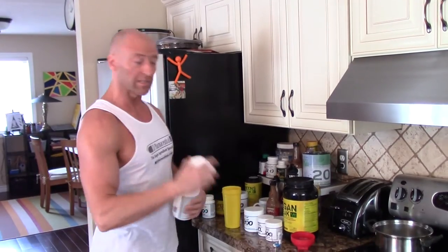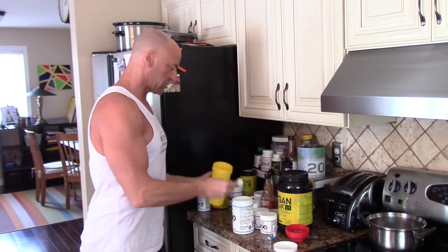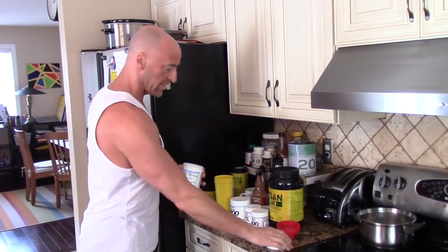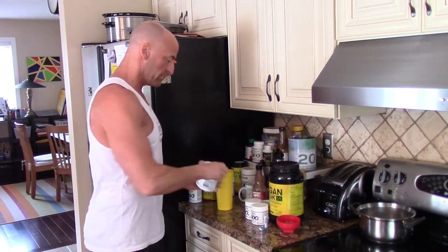I've got my training partner coming over in about an hour to hit a workout. I'll get some footage of the workout for you and show you what I'm taking before and after training. Just getting ready to start my workout — I'm taking my pre-workout supplements: citrulline, beta-alanine, and a little creatine HCL. I'm going to make a full video of all the supplements I'm taking, so I'm not going to get into this too much. I'm taking a lot because I'm sponsored, so I have access to a lot of things. But in that video I'll cover what the essentials are.